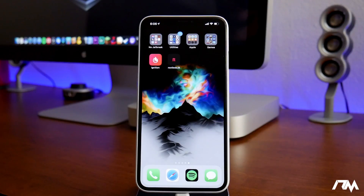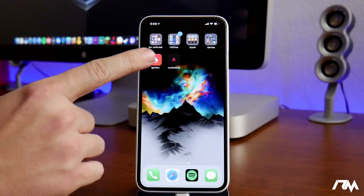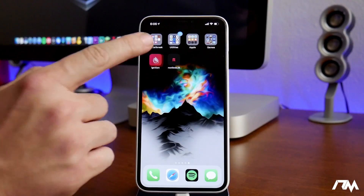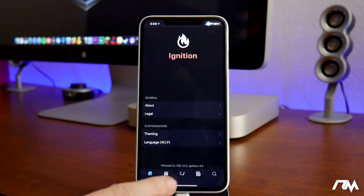I'm going to quickly touch base on how to get the rootless jailbreak. You'll just need to use the Ignition application. If you guys need to see how to get that app, I will leave a link down in the description on how to get Ignition.